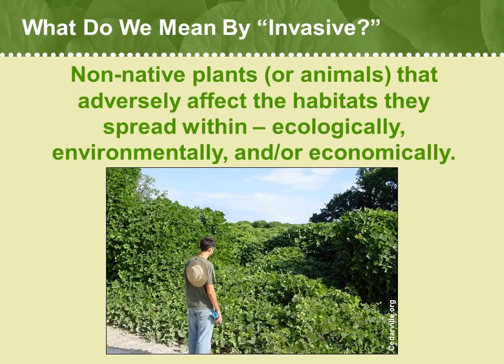What do we mean by invasive? A formal definition might be non-native plants — or indeed animals — that can adversely affect the habitats they spread within, either ecologically, or environmentally, or economically, and sometimes all three.